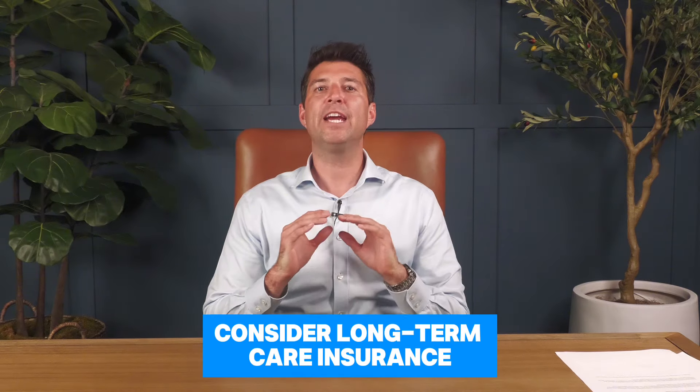Number five: consider long-term care insurance. Health care costs can be significant and can drain your retirement savings faster than you know. Long-term care insurance can help you cover these expenses and ensure that you don't deplete your nest egg due to medical needs.